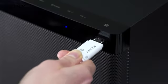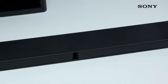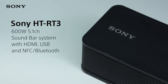Or, if you'd rather use a physical connection, just plug your USB device into the subwoofer and enjoy your music in no time at all. Enjoy powerful, enveloping sound, a really easy setup and seamless connectivity with the Sony HT-RT3 soundbar.